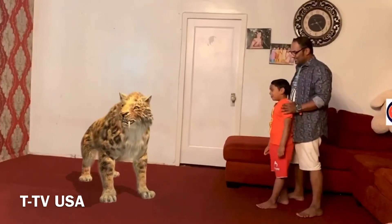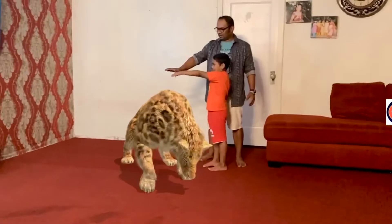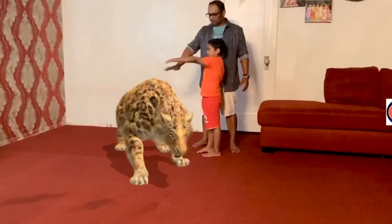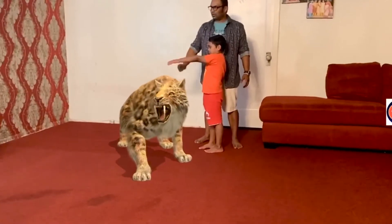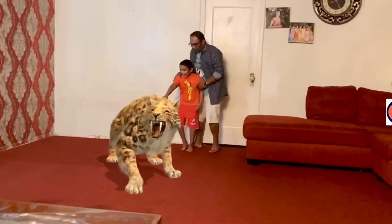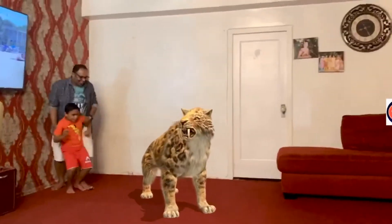It's a tiger dinosaur? Yes! Saber-tooth dinosaur. It eats meat. It has sharp claws and sharp teeth. It has two fangs.